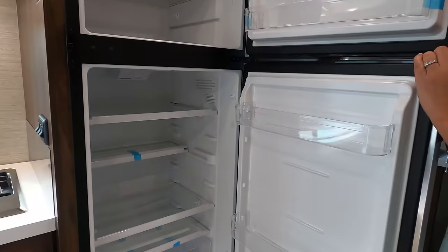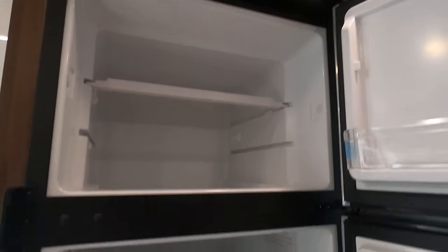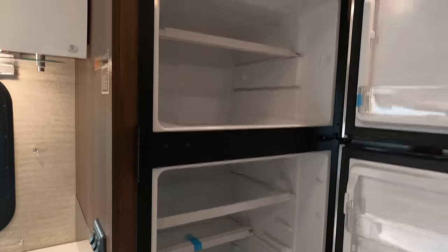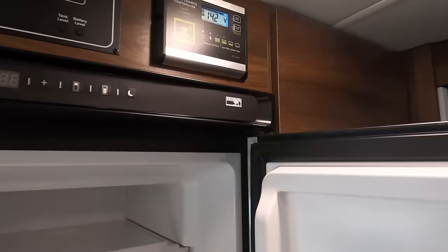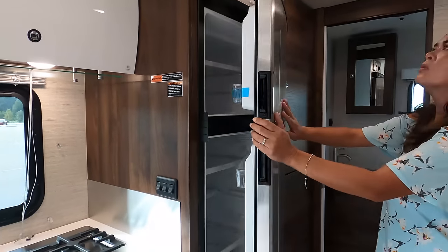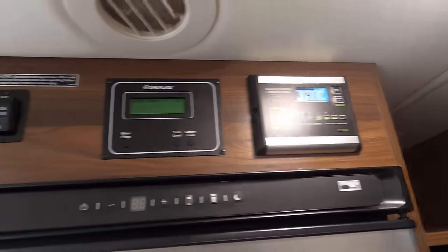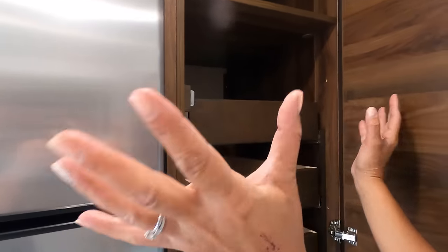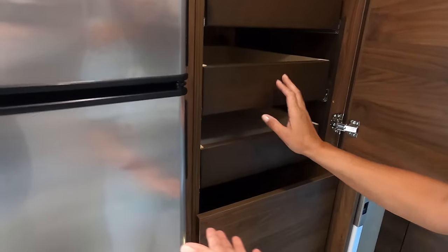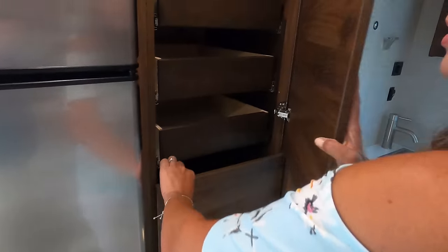The refrigerator is a Norcold — somebody let us know in the comments if it runs off the batteries. There's a Zamp solar charge controller here. And look at this — a cross between clothes storage and a pantry. Under there is another storage bay and the fuse box. Very pretty overall — I'm getting pretty impressed.